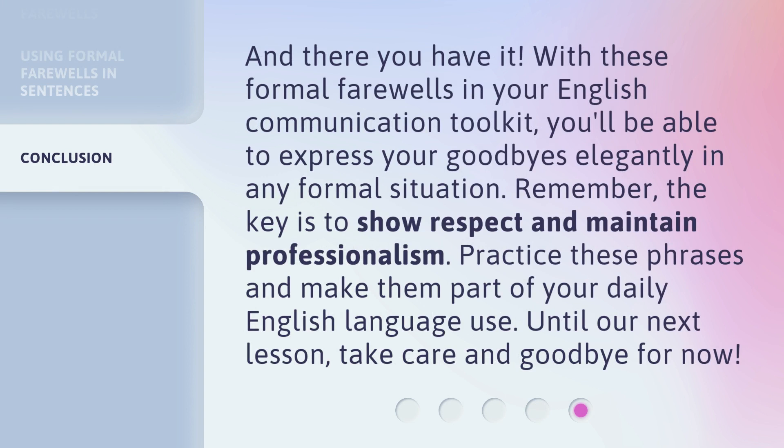And there you have it. With these formal farewells in your English communication toolkit, you'll be able to express your goodbyes elegantly in any formal situation. Remember, the key is to show respect and maintain professionalism. Practice these phrases and make them part of your daily English language use. Until our next lesson, take care and goodbye for now.